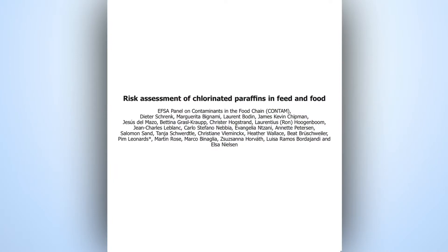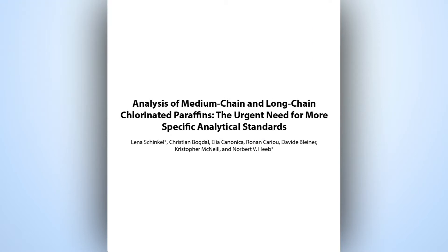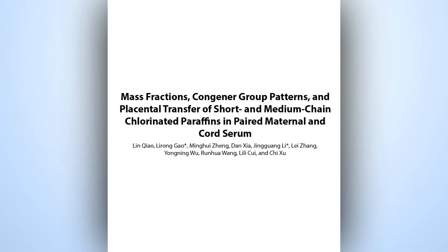There is mounting scientific evidence that these compounds are negatively affecting the health of humans as well as animals, leading governments to curb or even ban the production of some chloroparaffins.